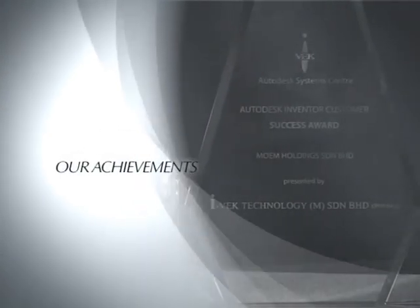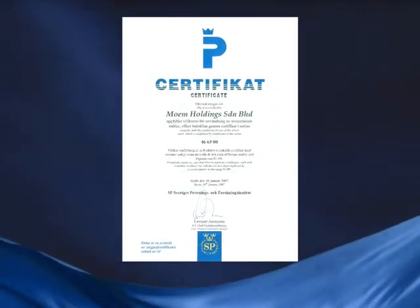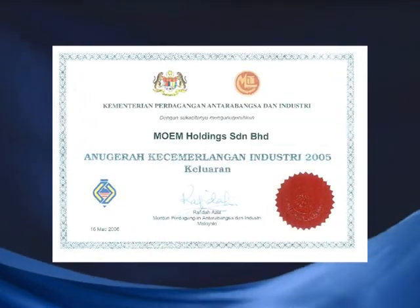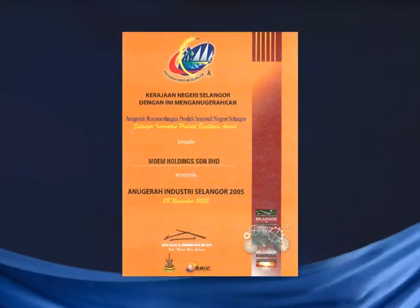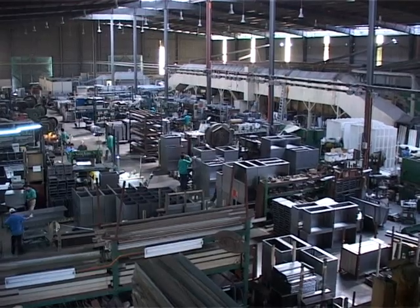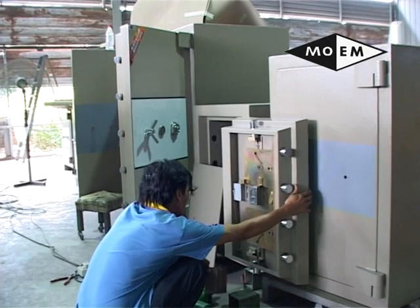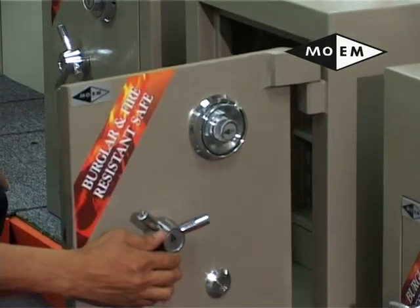Our achievement is further proven when we were awarded with the SP certificate in Sweden in the year 2007, the MITI Industry Award 2005 for Product Excellence Award Category 2, and the Selangor Industry Award 2005 for Innovative Product Excellence Award, being a certified ISO 9001-2000 company. On the whole, MOEM is the pioneer company in the steel products industry that has grown well with our high quality products, innovative designs and ergonomic designs. MOEM, where transformation begins.